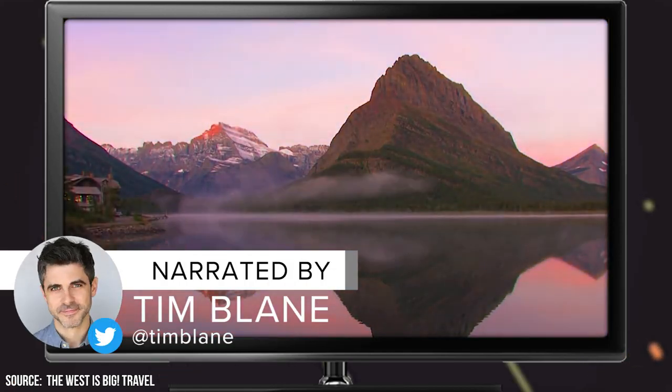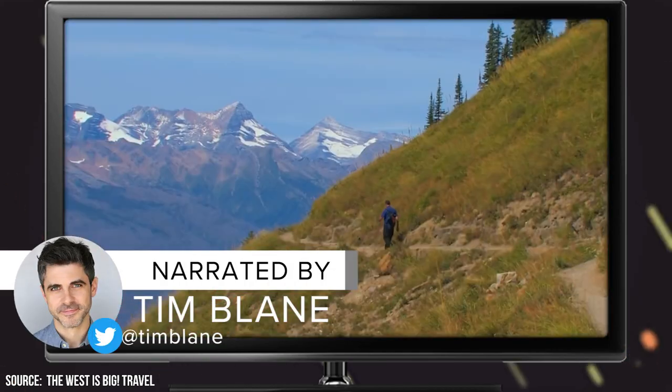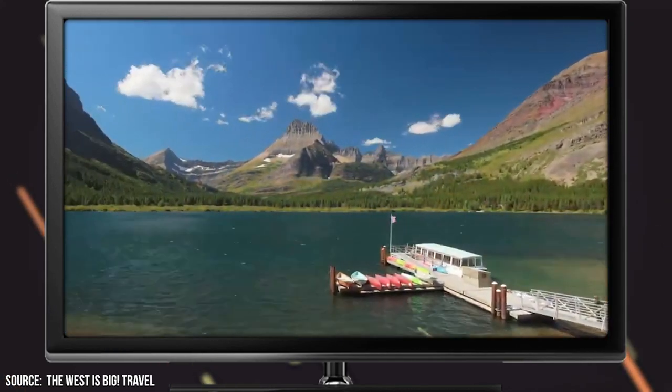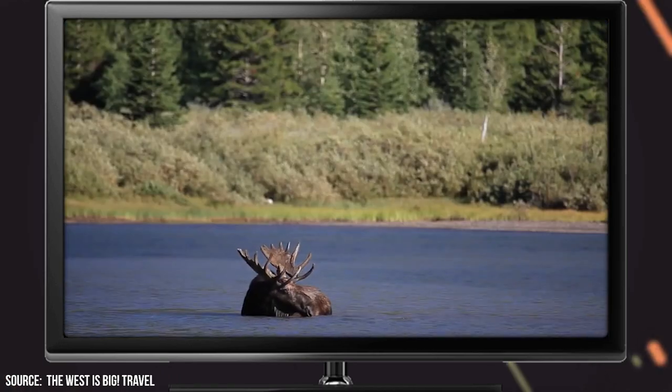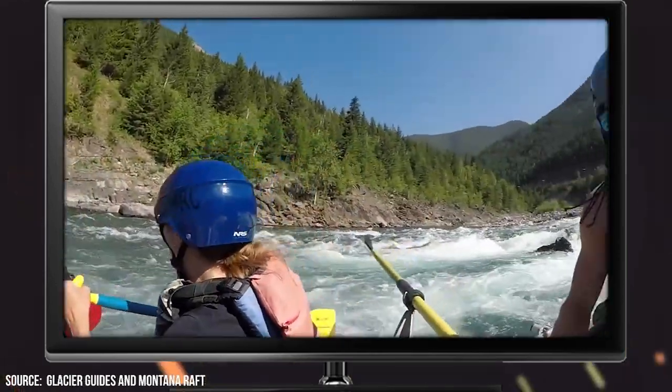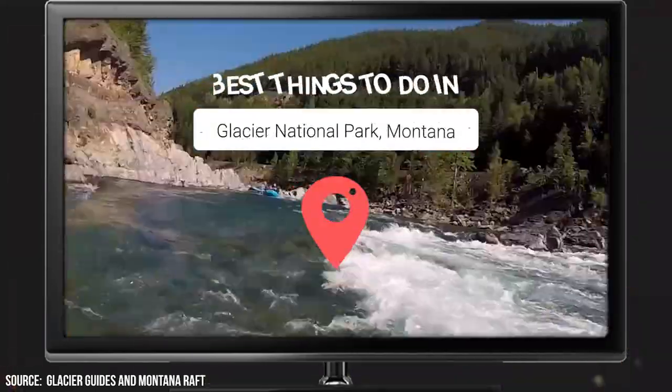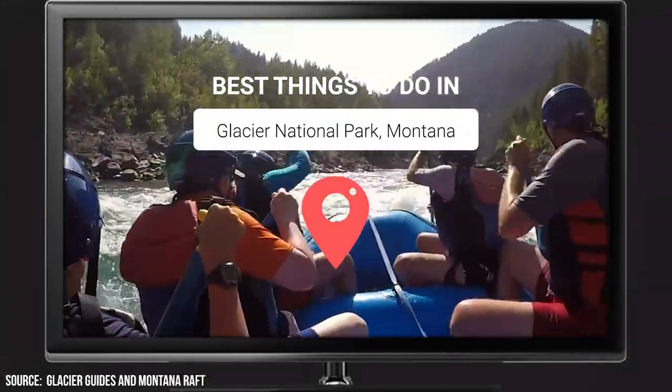Located in the Rocky Mountains of Montana, Glacier National Park is one of the most popular tourist destinations in the state. With its numerous hikes, stunning beaches, and diverse wildlife, families who visit the area are going to get more than their share of outdoor fun. Join ViewCation as we take a look at the best things to do in Glacier National Park, Montana.